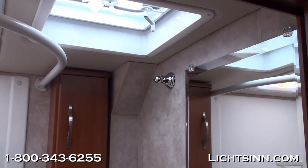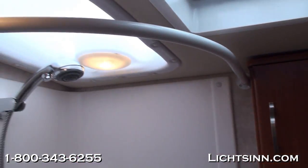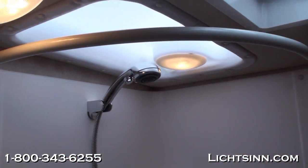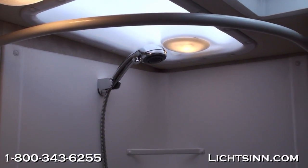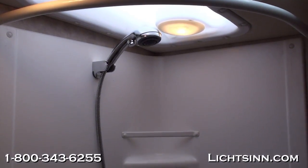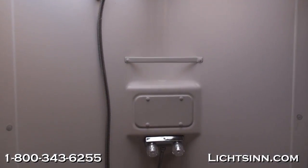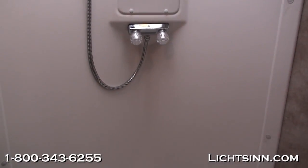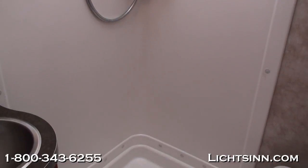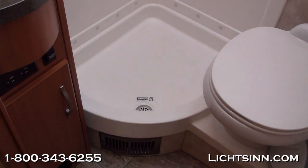There is a ventilator fan included in the bathroom. A beautiful overhead skylight provides wonderful indirect lighting as well as additional height clearance. A handheld shower head allows you to start and stop the water both on the head and at the faucet to conserve water when dry camping. The one-piece pan and one-piece surround are also included.